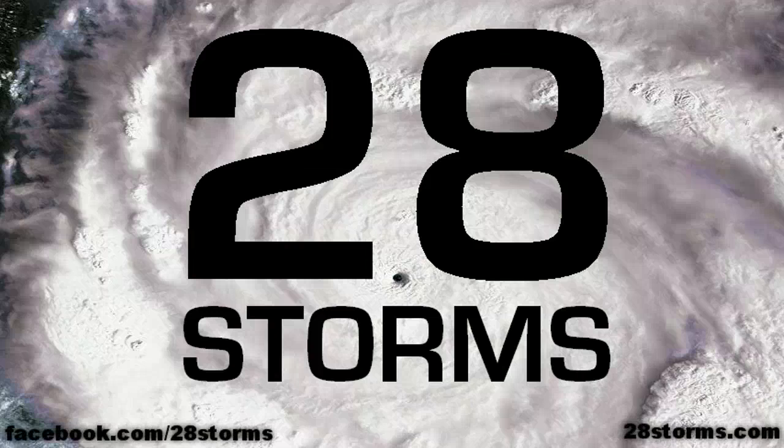This is your 28storms.com and Hurricane Tracker wrap tropical weather update for Tuesday, October 4th. The tropics are somewhat quiet this afternoon; however, it definitely looks as though things are about to change, especially within the next week or so, and this is regarding the southeast United States as well.